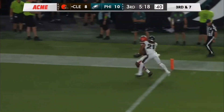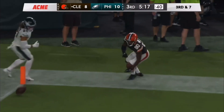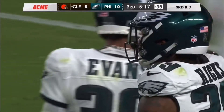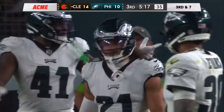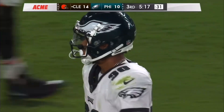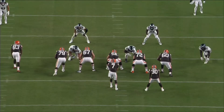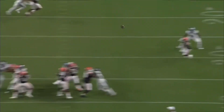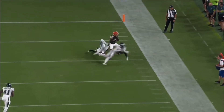Maude with a back shoulder throw and a juggling catch by Watkins for the touchdown — 32 yards on the score. An unlikely completion, but Watkins, who's having himself a night, dances down the sideline and gives Cleveland the lead back. It was good protection up front by Cleveland, no pressure from the Eagles. Maude with the back shoulder throw.